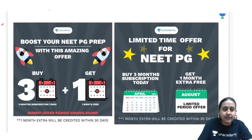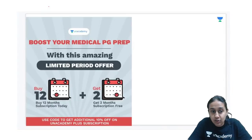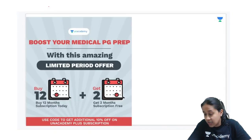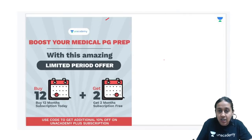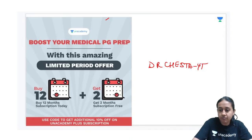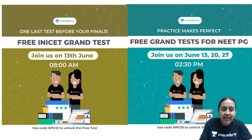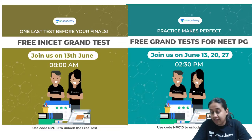We are currently running a 3+1 scheme: if you buy a 3-month subscription of Anacademy, 1 month is free. Similarly, if you buy a 12-month Plus subscription, 2 months are free. Using the referral code Dr. Cheshta Vaiti gives you an additional 10% discount. We also have a free grand test series every Sunday; the first was on 13th June with more on 20th and 27th.